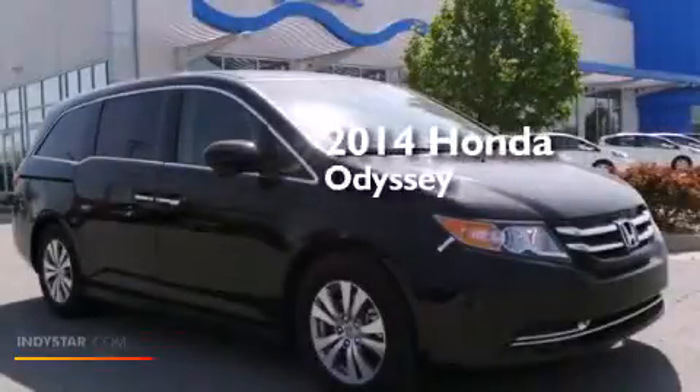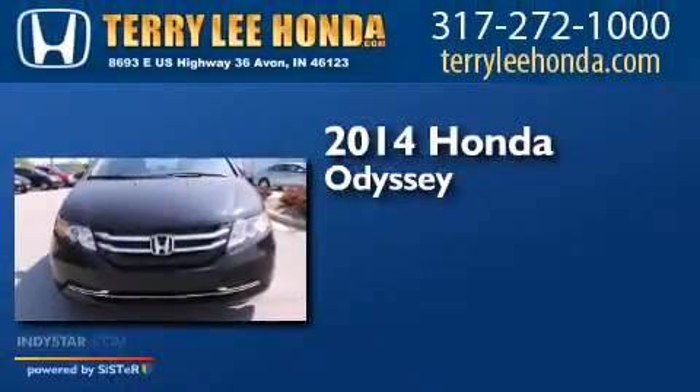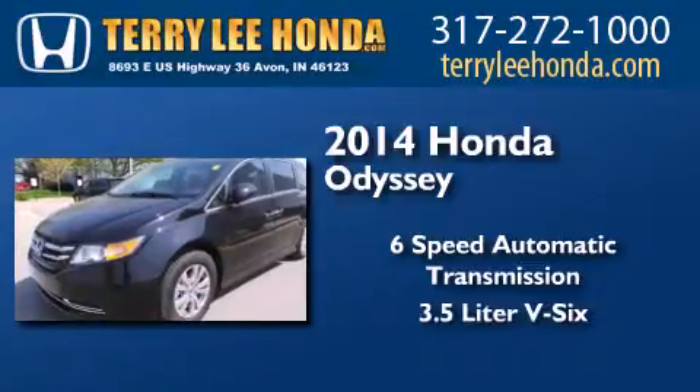This is a brand new 2014 Honda Odyssey. This minivan has a six-speed automatic transmission and a 3.5-liter V6.